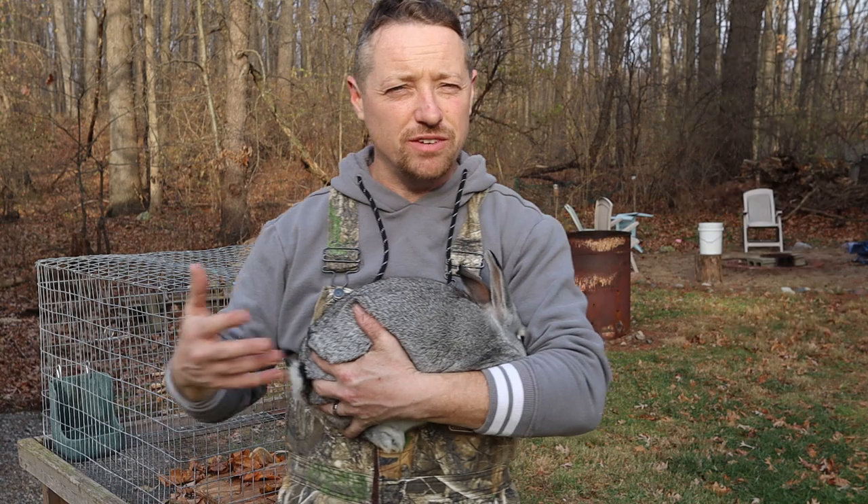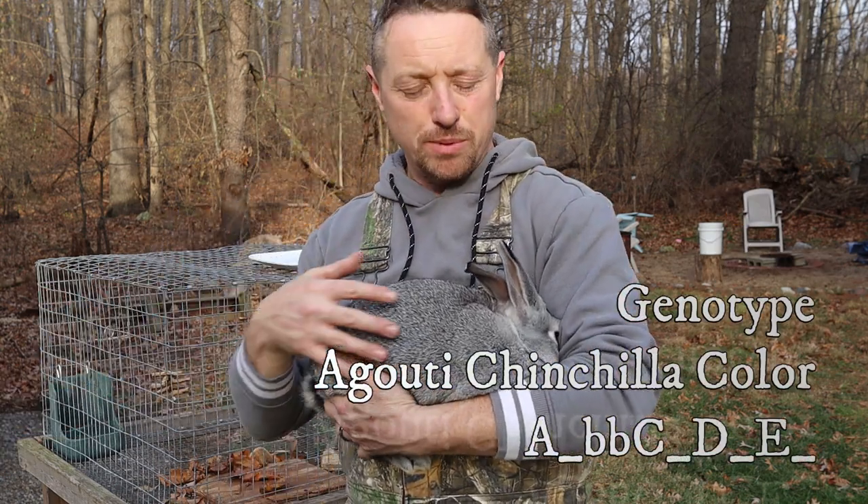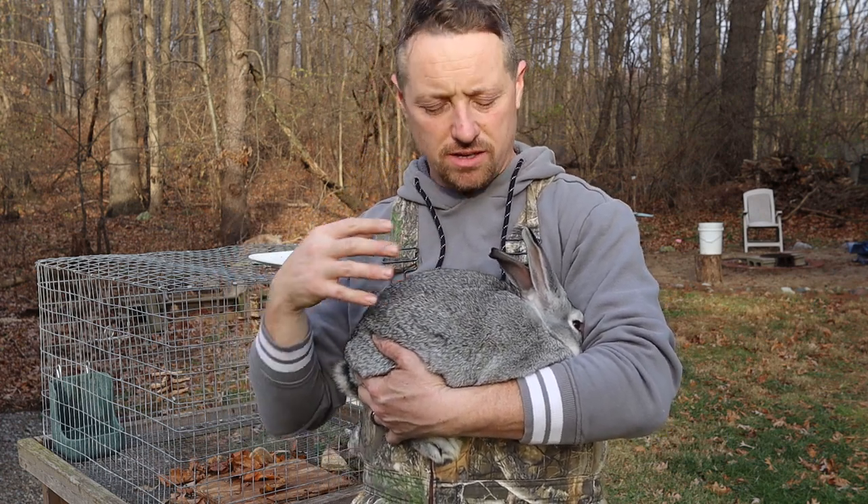Every breed of rabbit has the ability to have different colors. This isn't a chinchilla breed — this is a New Zealand — but it's got a chinchilla color because of the color genotype triggers, the genes, the different gene triggers, the mutations that are happening.